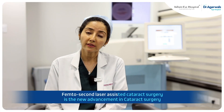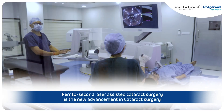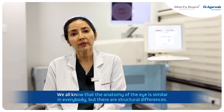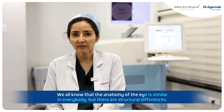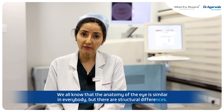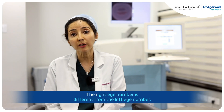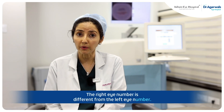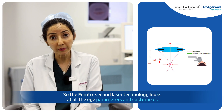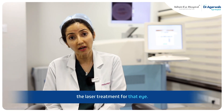Femtosecond laser-assisted cataract surgery is the new advancement in cataract surgery. It is popularly also known as robotic cataract surgery. We all know that the anatomy of the eye is similar in everybody, but there are structural differences — for example, everybody has a different spectacle number and the right eye number is different from the left eye number. So the femtosecond laser technology looks at all the eye parameters and customizes the laser treatment for that eye.